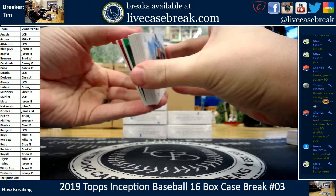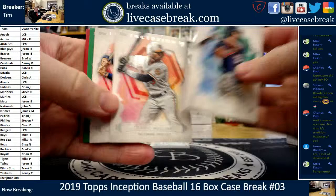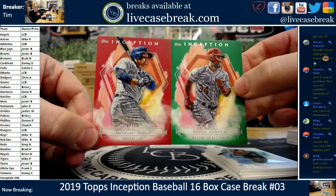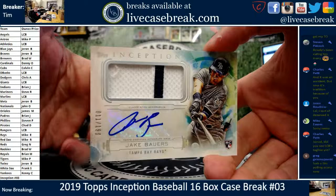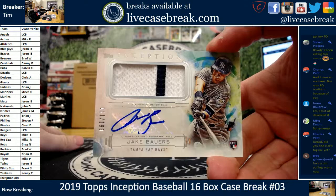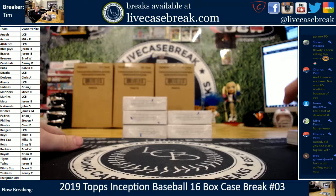Next up we got a fat card — patch, auto, or patch. We got Eddie Rosario, Blake Snell, Cedric Mullins, Danny Jansen, Bryce Harper green, and a Rizzo red — 88 out of 75. Jake Bowers for the R's, 11 out of 199, Michael. Got an F-Mikey, little pinstripe right there — Jake Bowers. Five boxes left.